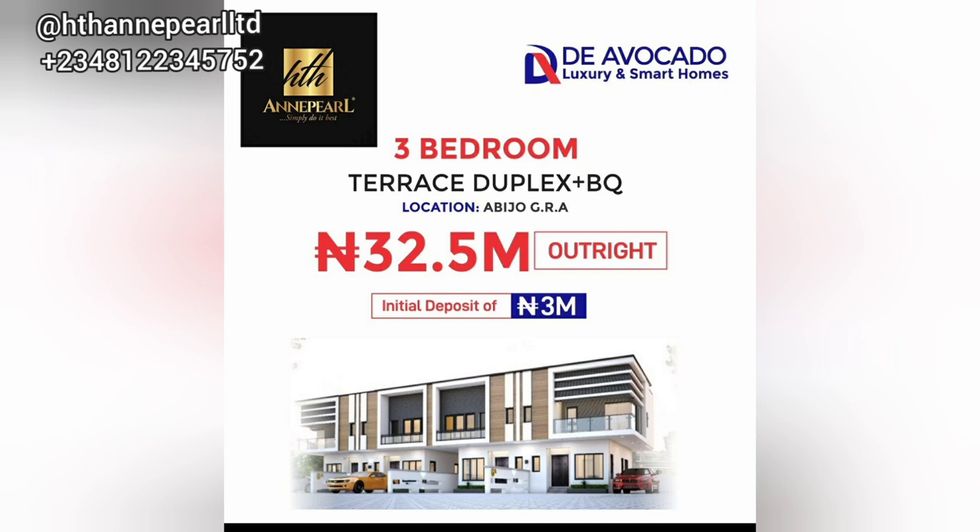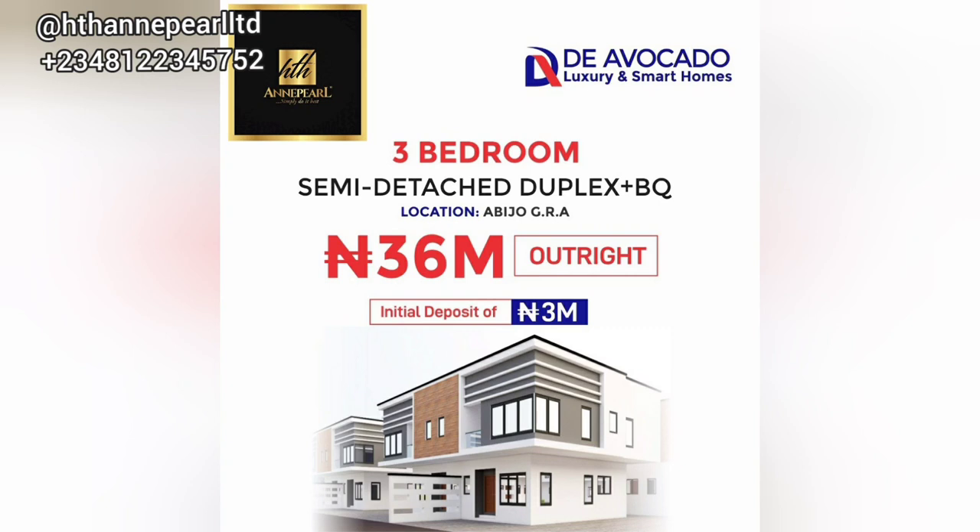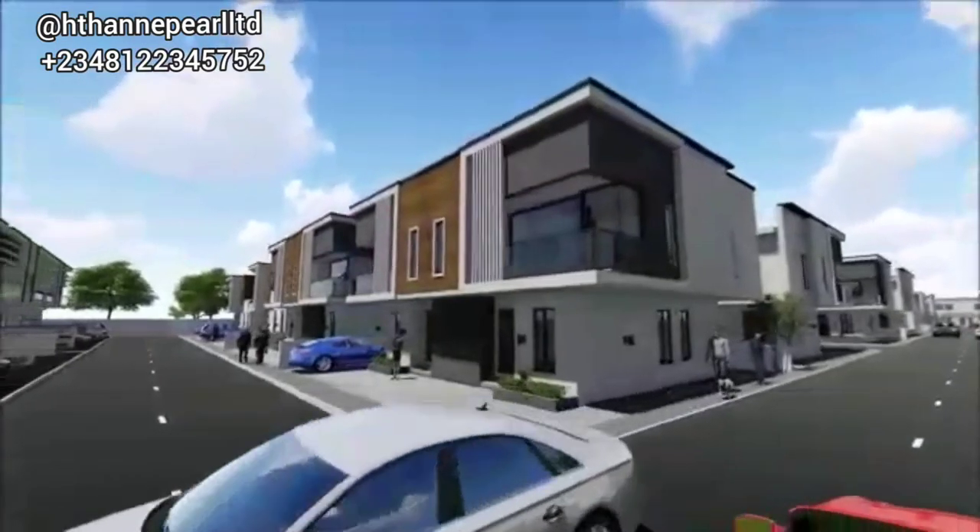For the next one, we have the three-bedroom semi-detached duplex with BQ. As you can see, we have four kinds of apartments — bungalows and terraces. The bungalow is a very beautiful one to go for, and the duplexes are also very lovely. This one is 36 million naira outright, and if you want to make an initial deposit, you need a minimum of 3 million, then you can spread your balance as you wish.